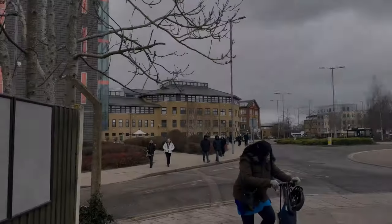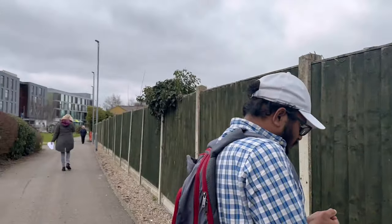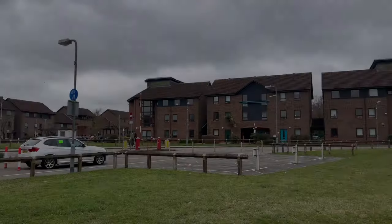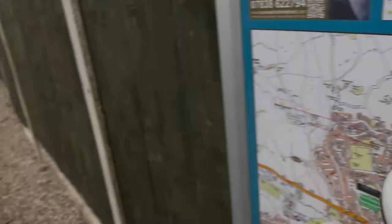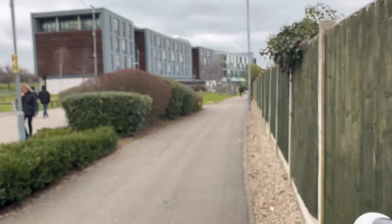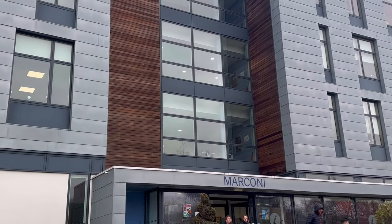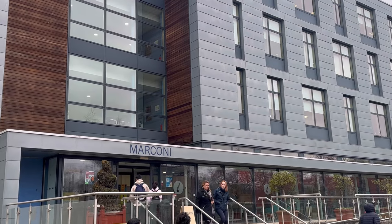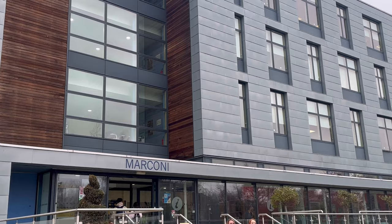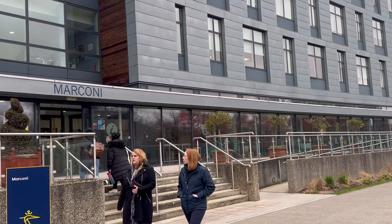Now that we've seen inside our main building, we're heading towards the rest of the university buildings. This is our uni accommodation. Now this is the Marconi Building — it is named after Marconi because he invented the radio. This building is solely for engineering students.